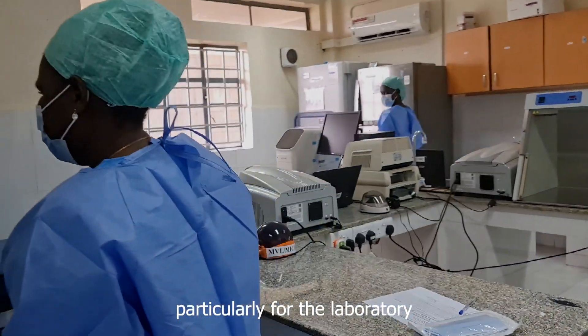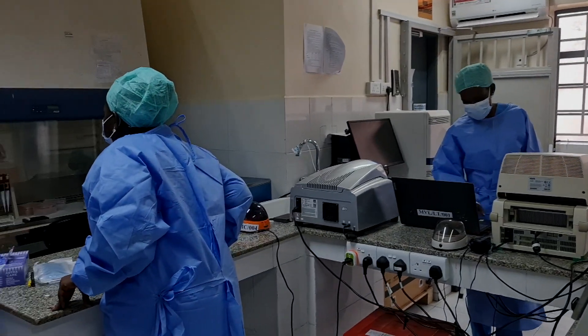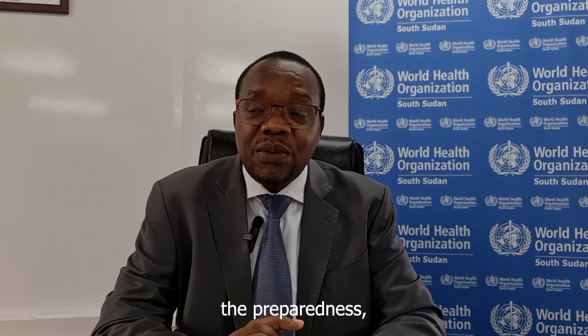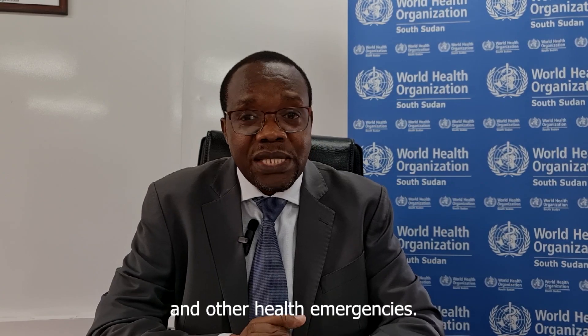Particularly for the laboratory and in the area of genomic sequencing in South Sudan, and to continue the preparedness, detection, and the response of outbreaks and other health emergencies.